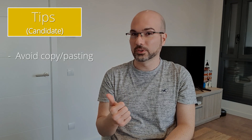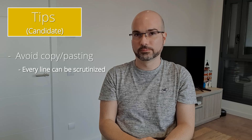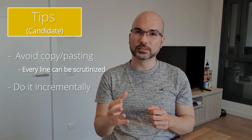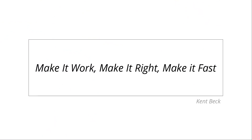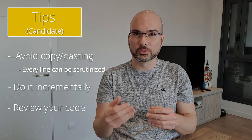For the candidate, the first tip is to avoid copy-pasting. Even if you've seen similar projects out there, try to reason by yourself — every line of code you write could be scrutinized. Also, implement it incrementally. Many candidates struggle trying to achieve the perfect project or don't submit at all because they felt it wasn't ready. Follow Kent Beck's recommendation: make it work, make it right, then make it fast. If you're familiar with code reviews, review your own code before submission — put yourself in the interviewer's shoes and consider what you would be looking for.